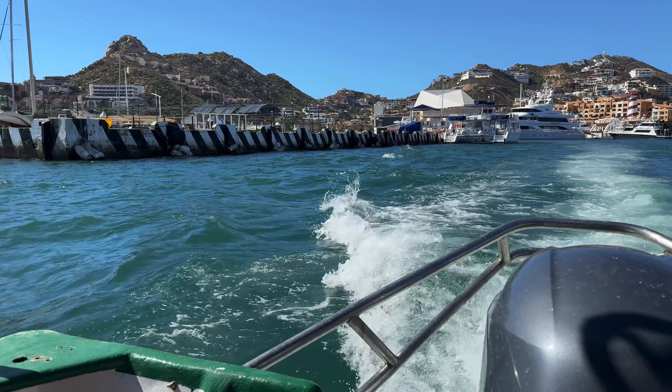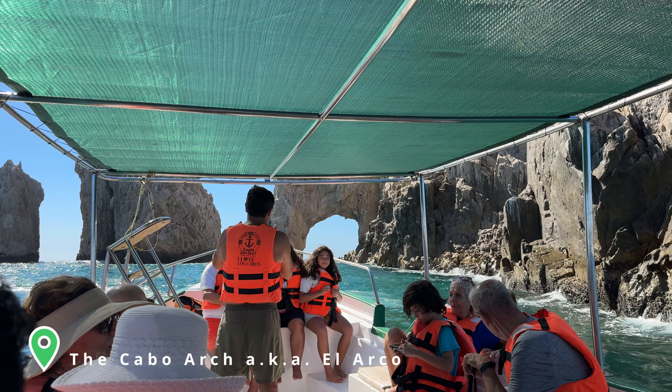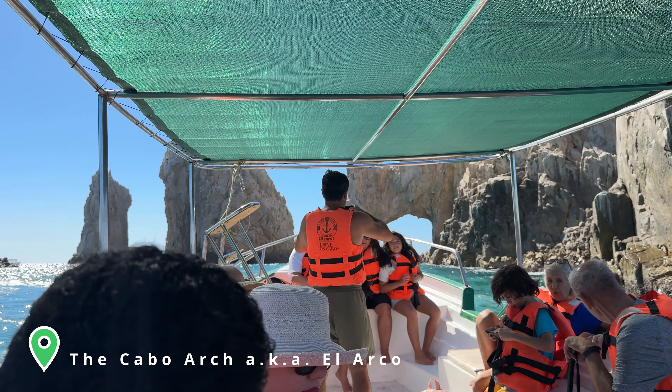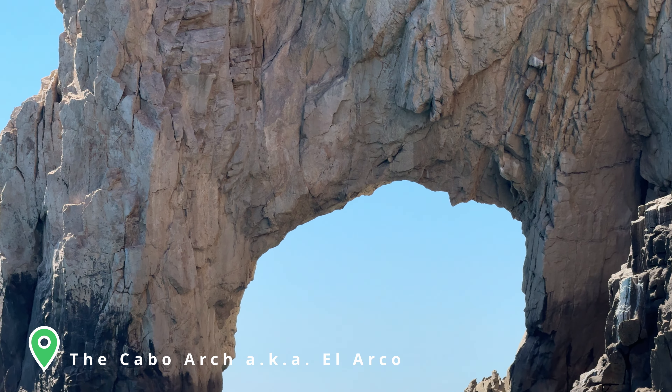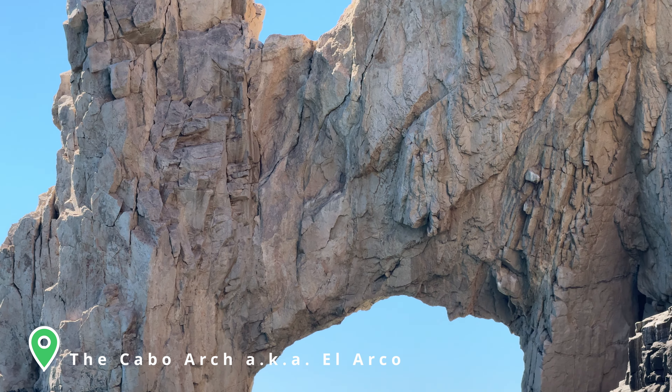While we didn't do any water sports per se, we did take a water taxi to the infamous Cabo Arch, which is the number one activity to do in Cabo. You can check out my video in the corner above if you need help planning that excursion.